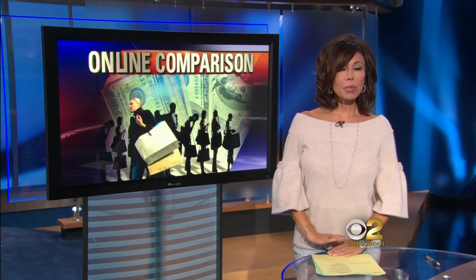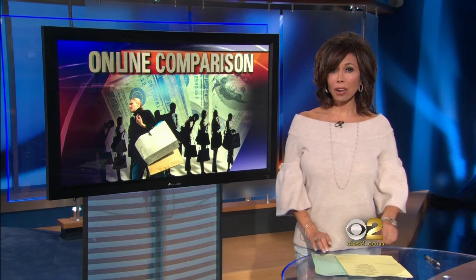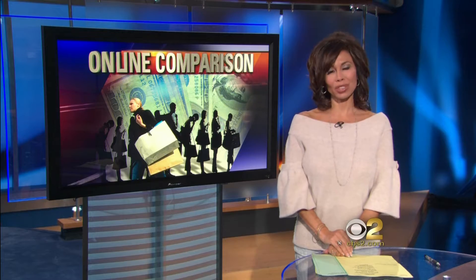You like that dress in the window, but hate the color. Instead of heading inside the shop, you can do a color comparison online. CBS News' Dave Malkoff found a great website that takes a lot of the guessing out of your shopping.